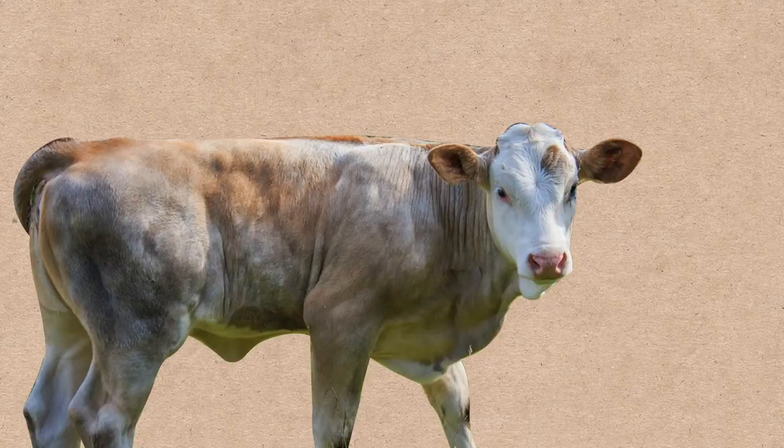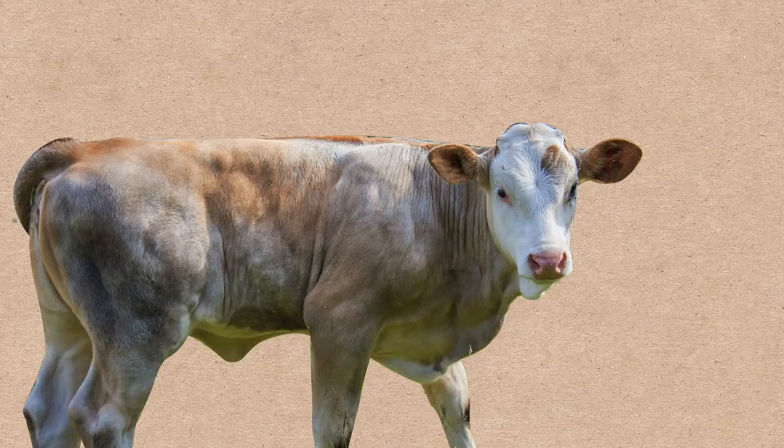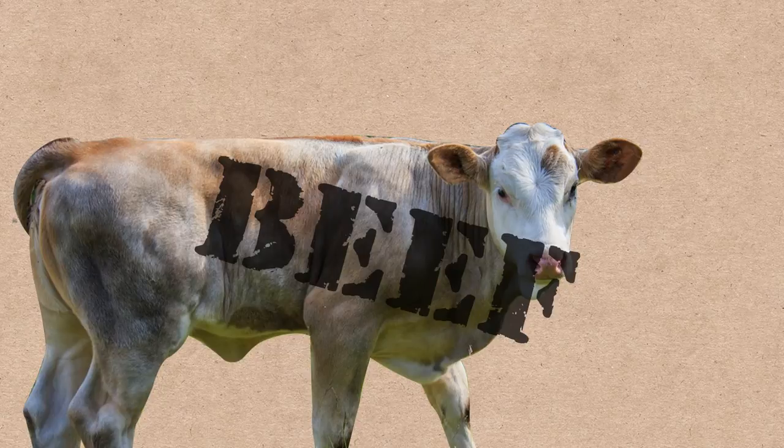On the other hand, if the cattle are filled out and look like they've maybe done some time at the weight machines — that is, if they look beefy — then they're, well, beef cattle.